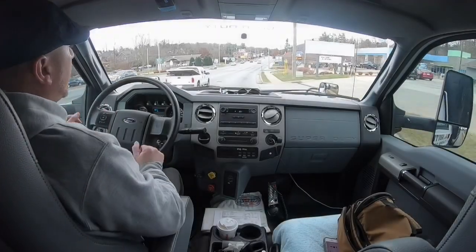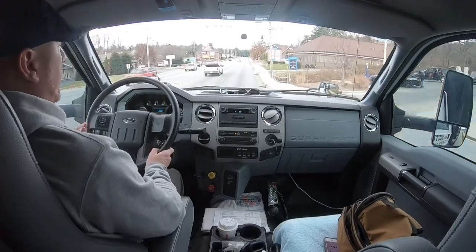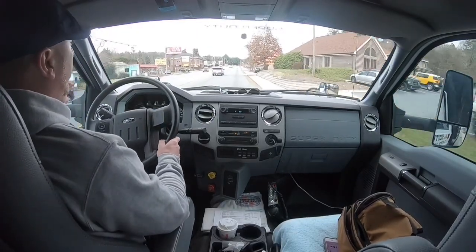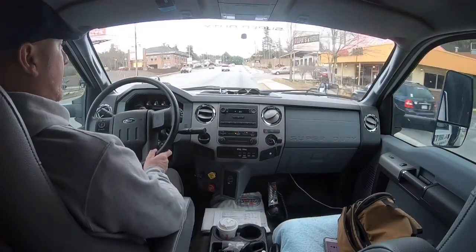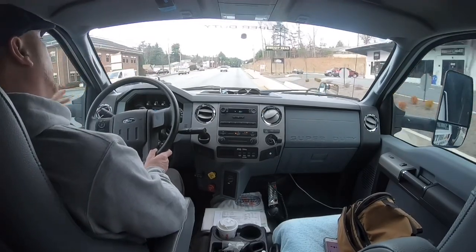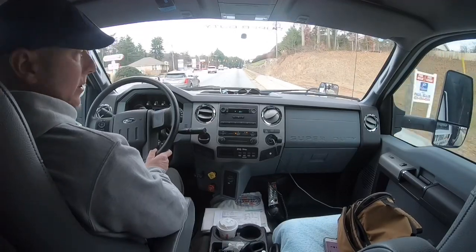The big question I had before I bought this truck that nobody could answer — there were no videos — so I was just going into it: how much DEF fluid does the 2019 F750 with a 6.7 liter Power Stroke engine burn through?